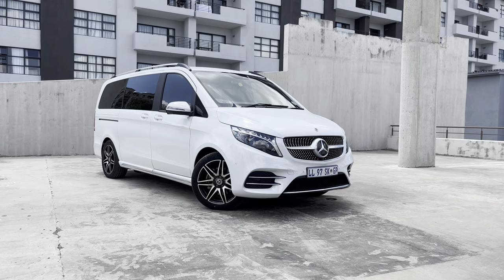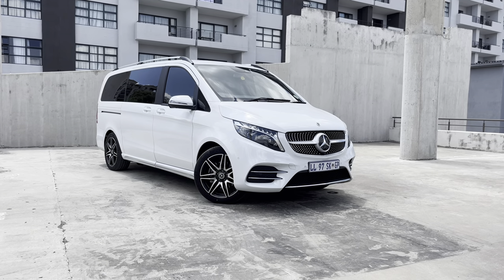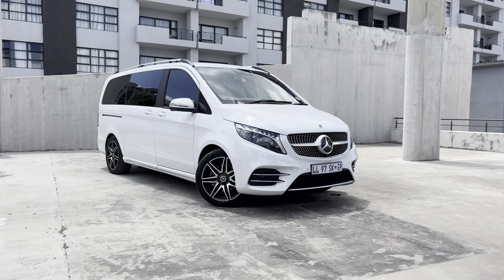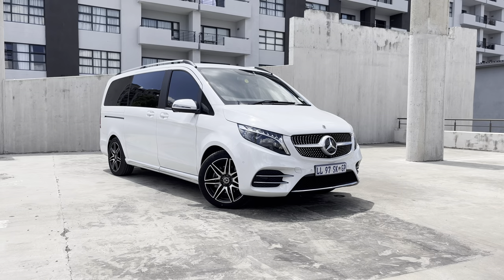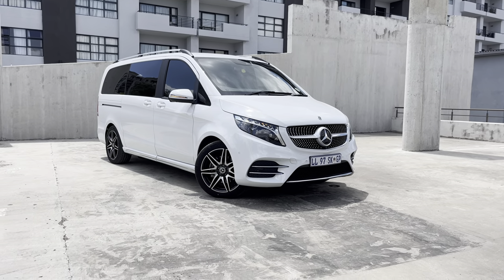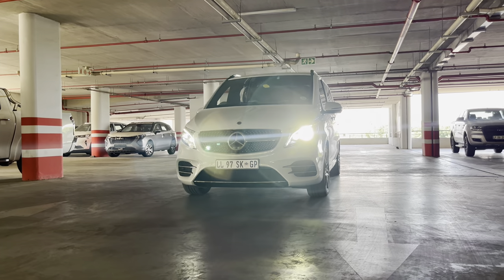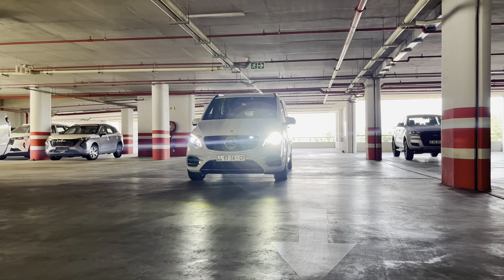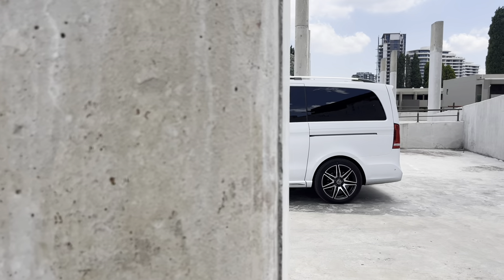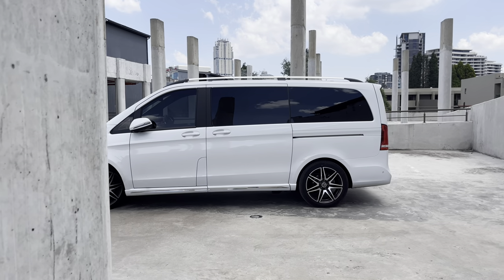Let's get started with the exterior of the Mercedes-Benz V-Class. I think the V-Class is actually a very pretty bus — it's a very beautiful MPV, multi-purpose van or people carrier. I call it an MPV and I think it's very pretty to look at. The outside is nice, you have your daytime running LEDs.